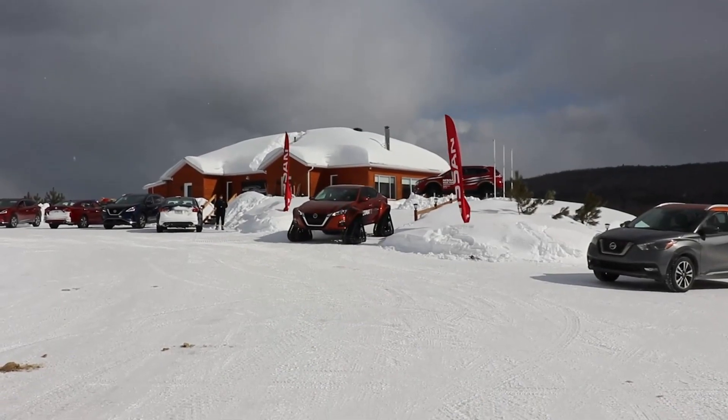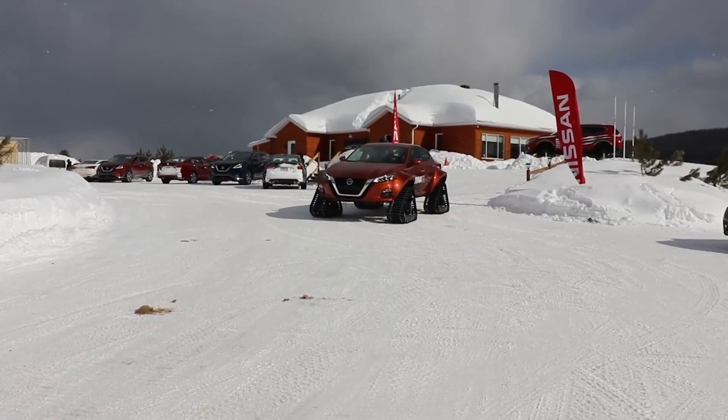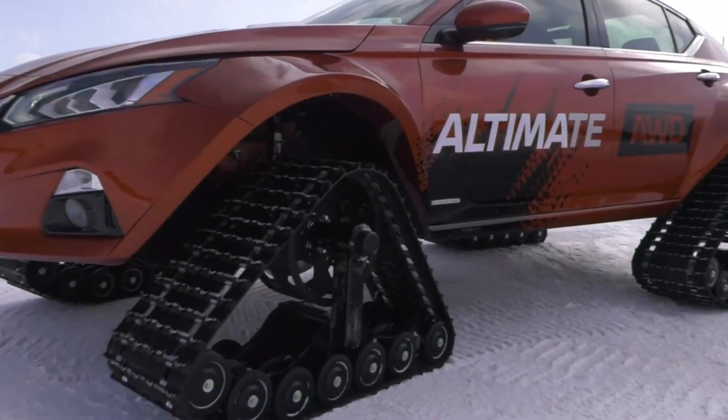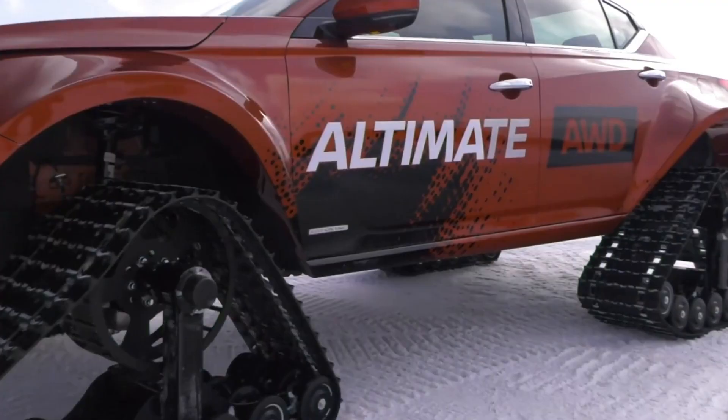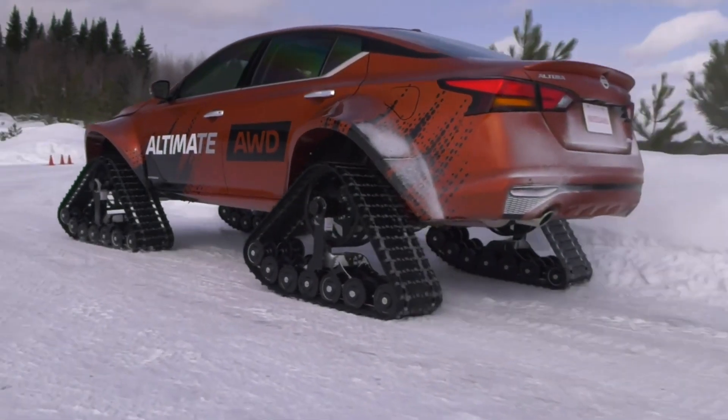In addition to having tracks, the Altima TAWD concept also has a raised suspension, unique fender flares, and a reinforced body structure. The vehicle is driven by a 2.5-liter four-cylinder engine, which is the same engine found in the standard Altima.